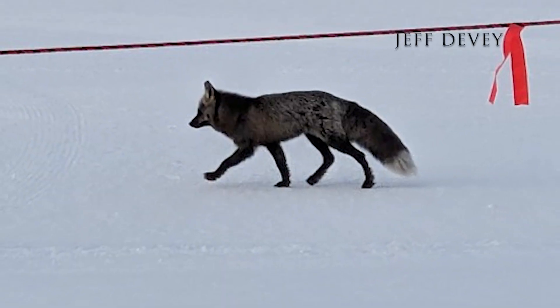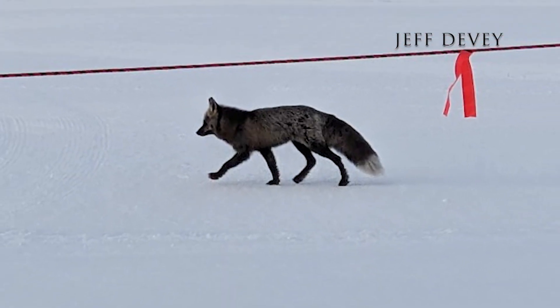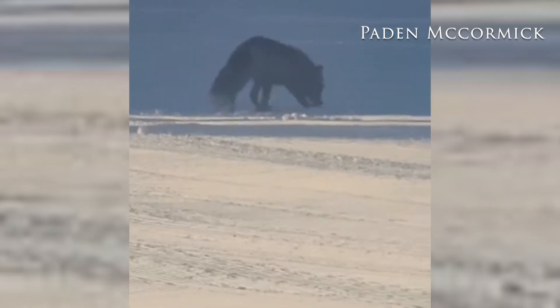A Mount Bachelor employee says he sees the foxes frequently at night while out grooming the slopes.